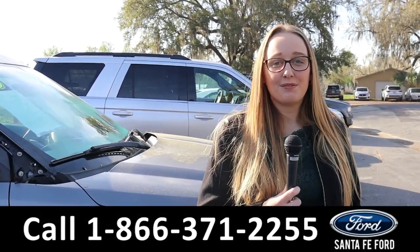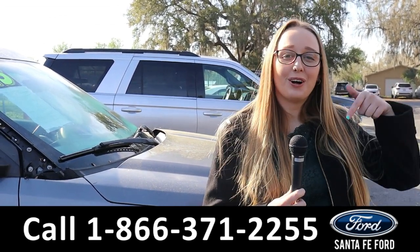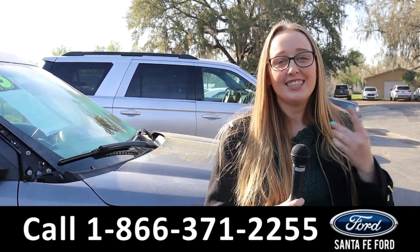For more information on this specific vehicle, go ahead and look at our website, SantaFeFord.com, or call the number below. My name is Ashlyn, thank you all for watching.